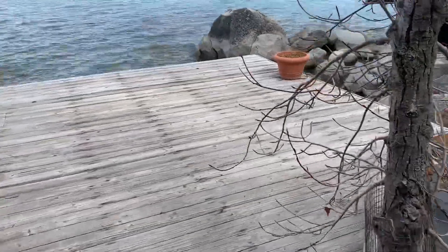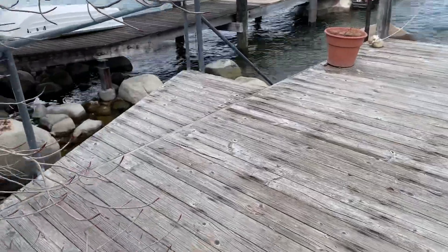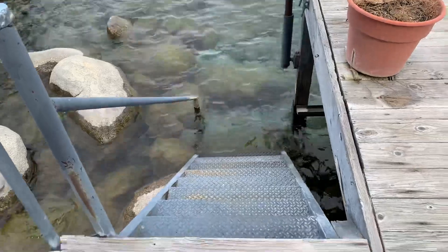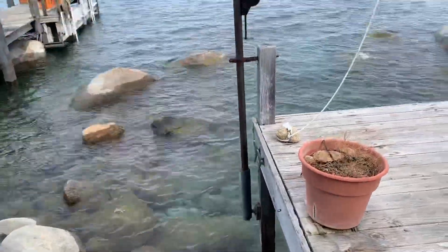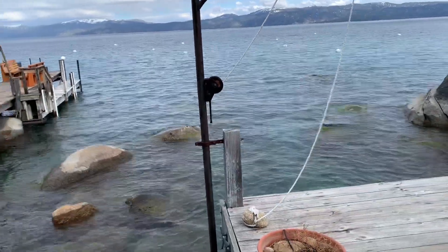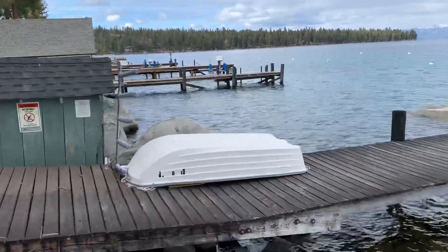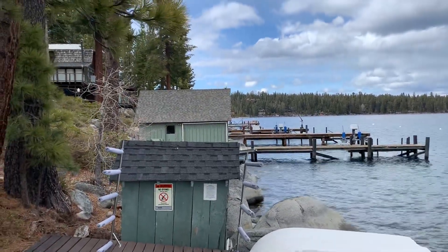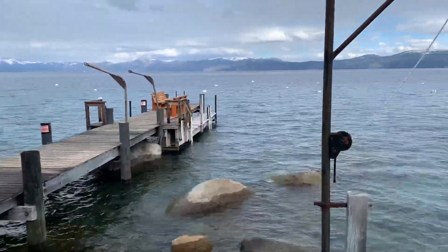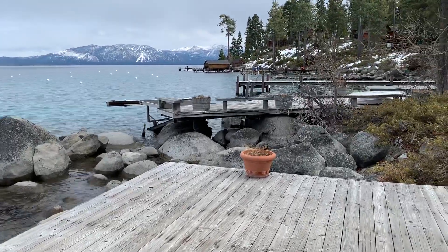This is a nice size, this is legit. There are steps down into the water and a little davit here for a rowboat. I'm not sure which buoy goes with this property, but I can find that out. You can see lots of piers in Meeks Bay. Great spot — beautiful on any given day, including this cloudy steel-gray day. I love this kind of weather.